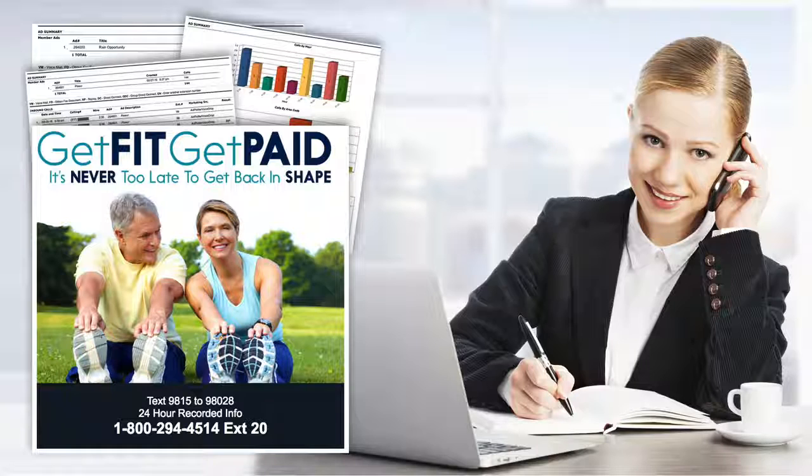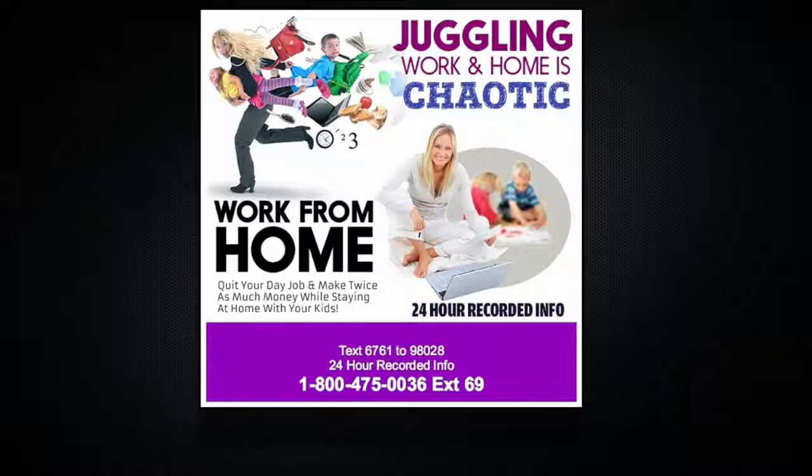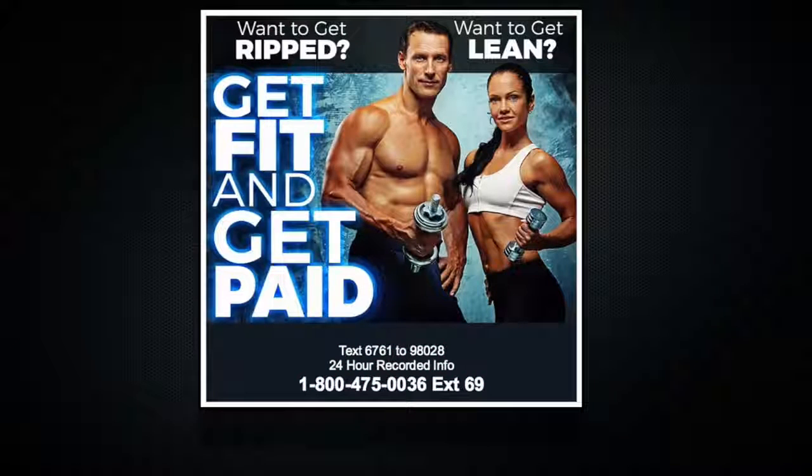I'm going to demonstrate the power of this technology. Let's start with how the 800 number, the extension, and the text for info code work. Here's one of the many ads that our system generates. Notice the 24-hour recorded info line? We put this in every ad — people avoid sales confrontation at all costs, but they'll call a recorded information line. Our case studies prove this.